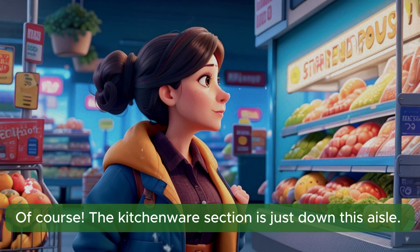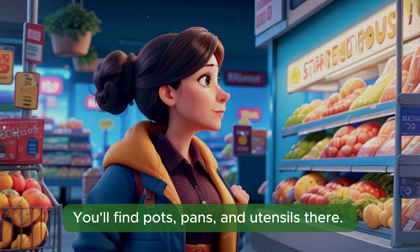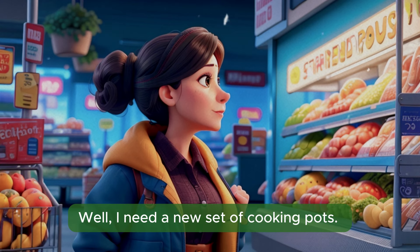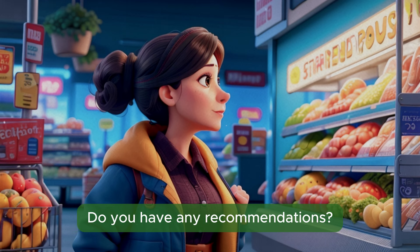Of course. The kitchenware section is just down this aisle. You'll find pots, pans, and utensils there. Is there anything specific you're looking for? Well, I need a new set of cooking pots. Do you have any recommendations?